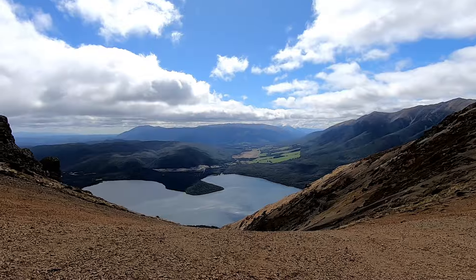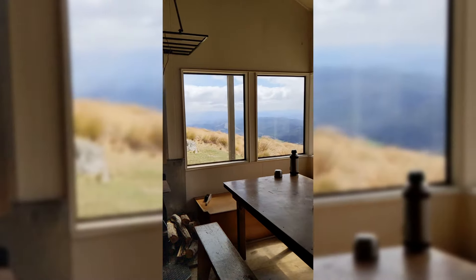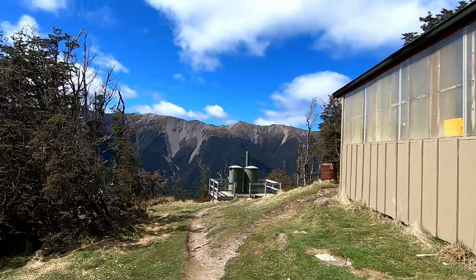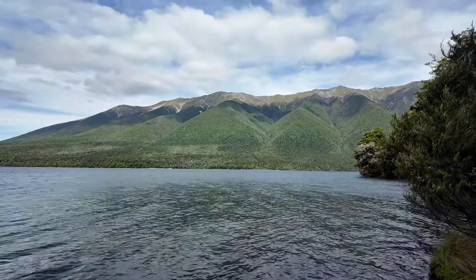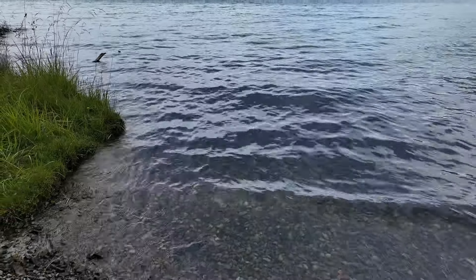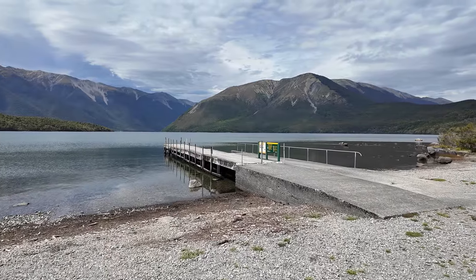The next day trip is to Nelson Lakes National Park. There are a few incredible day hikes you can do here, and huts on these hikes if you wanted to stay overnight. It's one of the less crowded parks in New Zealand. A lot of people bring their boats here to go on Lake Rotoiti. You can go swimming, although watch out for the freshwater eels — they look a little menacing. There are a ton of sand flies here, so definitely bring bug spray. And you have to stop at the jetty at Lake Rotoiti, because that is one of the most famous shots in New Zealand.